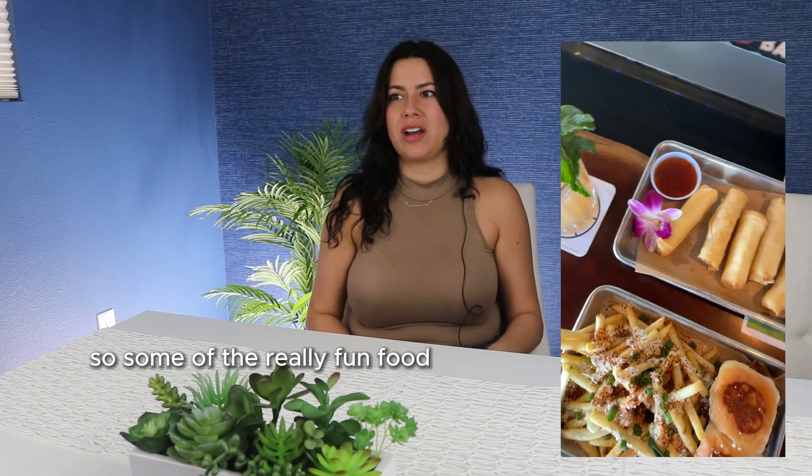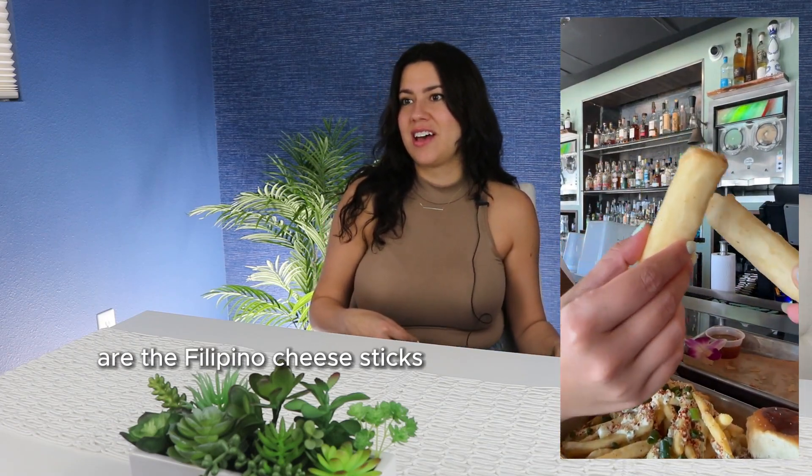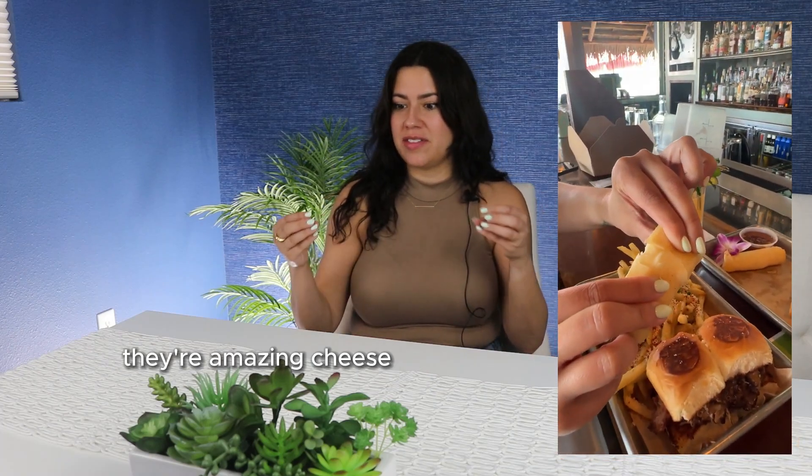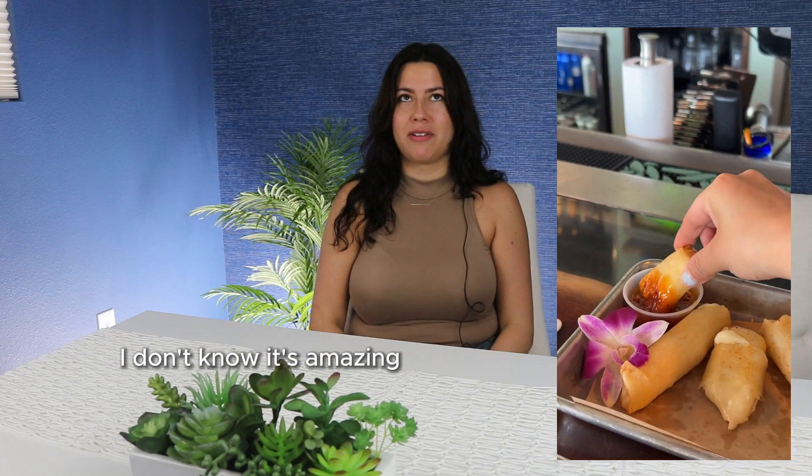Some of the really fun food items on their menu are the Filipino cheese sticks — they're amazing. It's cheese in a really light wrapping that just kind of crunches when you bite into it. It's amazing.